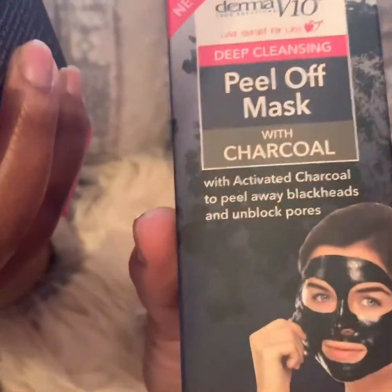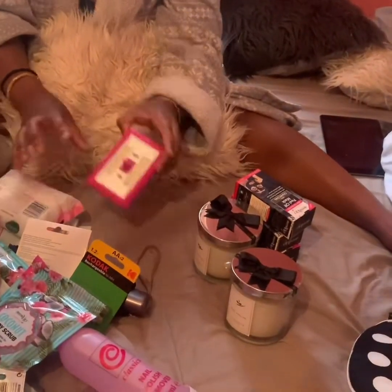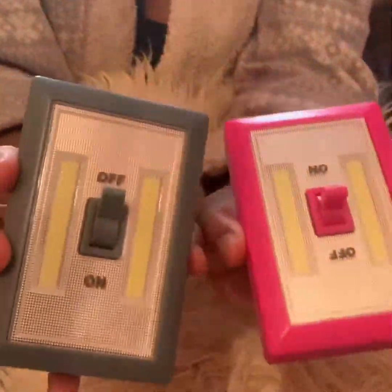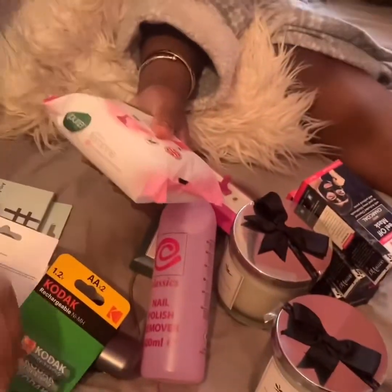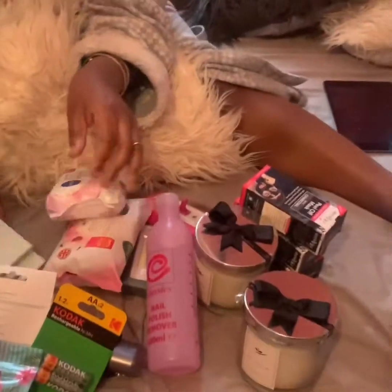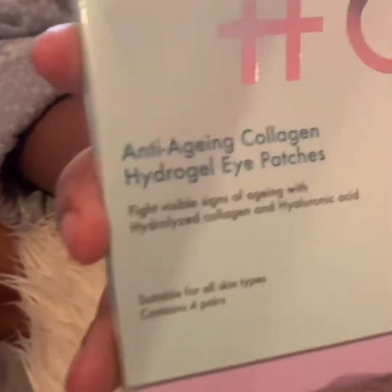I brought the deep cleansing peel-off mask, and I'm going to do a tutorial on this — it is so good and it really gives you the skin you're trying to achieve. I brought a couple of lights and batteries so when I'm doing my YouTube videos you'll be able to see me better and see my products better. Also nail polish remover, face cleansing wipes, Nivea and Pure.